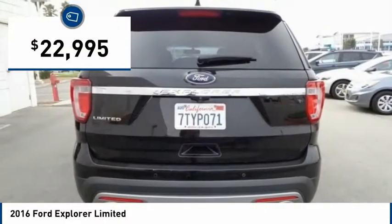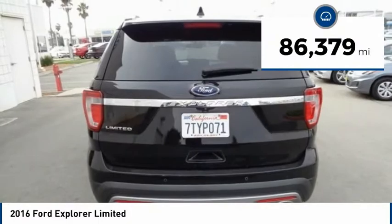And is priced below $25,000. This vehicle has less than 90,000 miles.